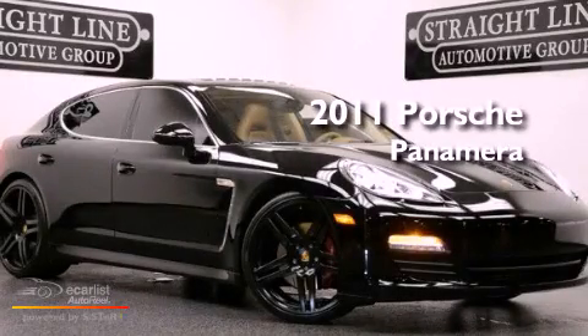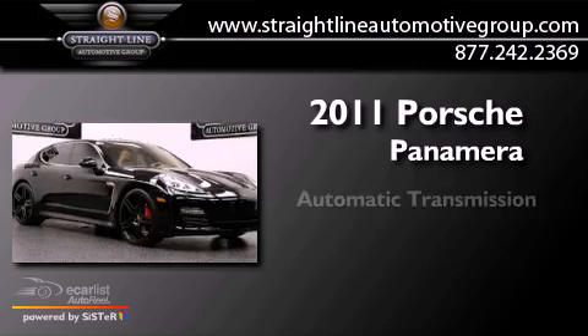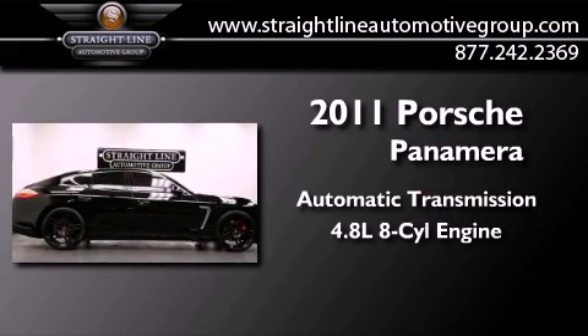This is a 2011 Porsche Panamera S. This four-door sedan has an automatic transmission and a 4.8 liter V8.